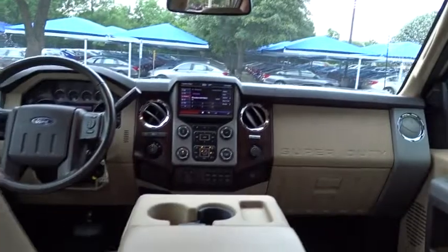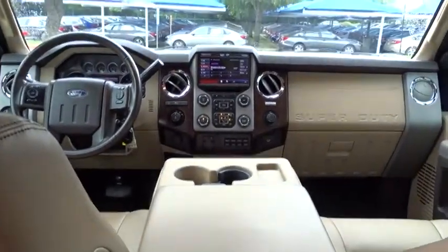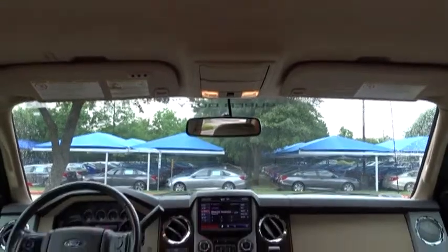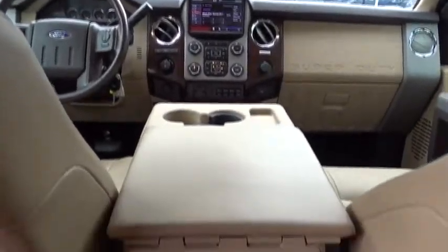Bluetooth, leather-wrapped steering wheel, automatic transmission, adjustable steering wheel, power steering, four-wheel disc brakes, auto-dimming rear-view mirror, cruise control, four-wheel drive, floor mats, aluminum wheels.